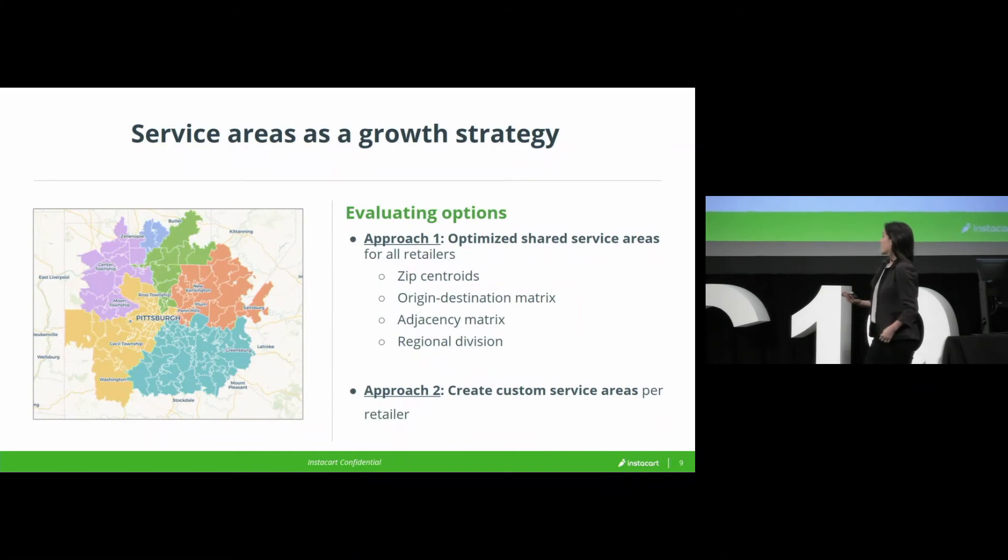So after going through this process, we realized that if we really wanted to seize this opportunity, we would have to pivot to creating custom service areas for each retailer — putting aside this notion of zones and shared service — which was a pretty big pivot for the company.